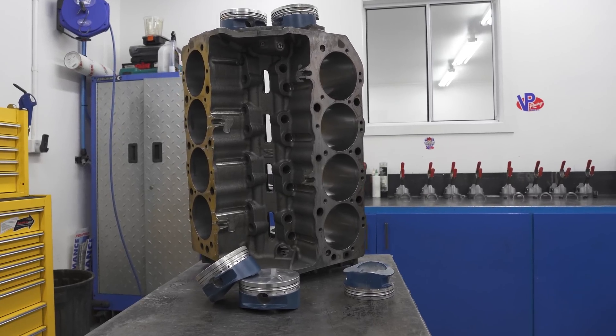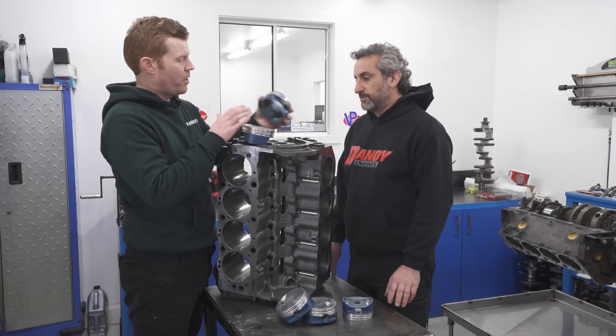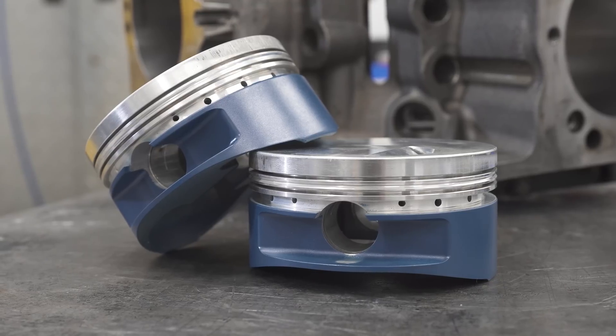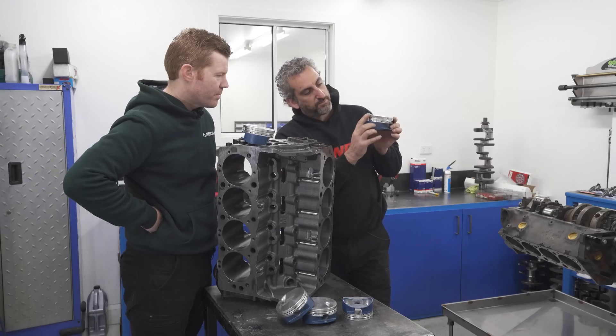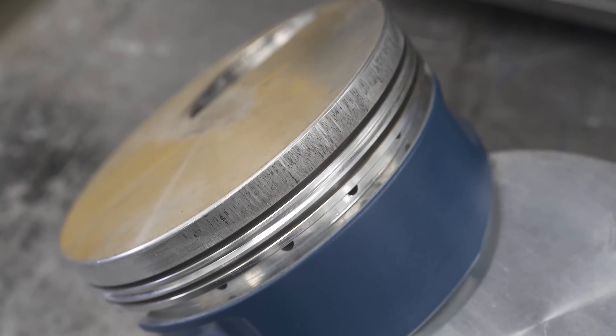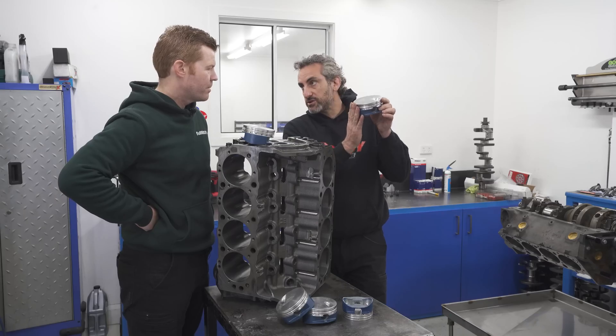This particular engine is a good example of where Teflon coatings can be an advantage. These are done by Race Coatings. This was a running engine and it was basically rubbing the bore at top dead center when the piston was rocking, because it had too much clearance.